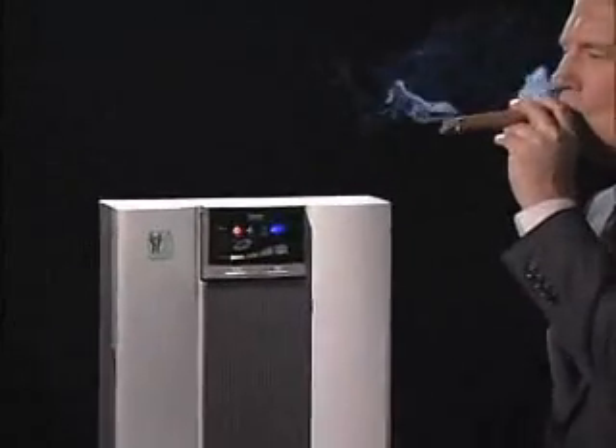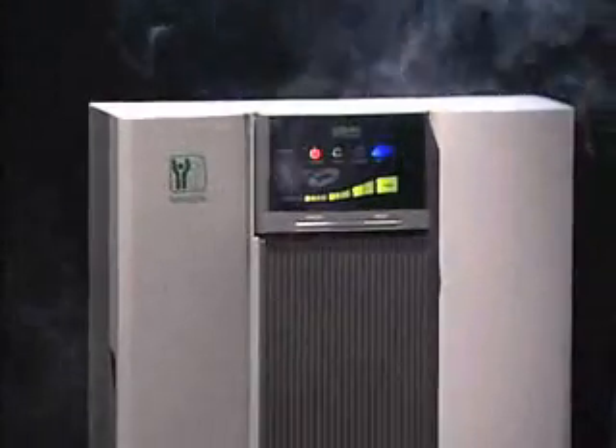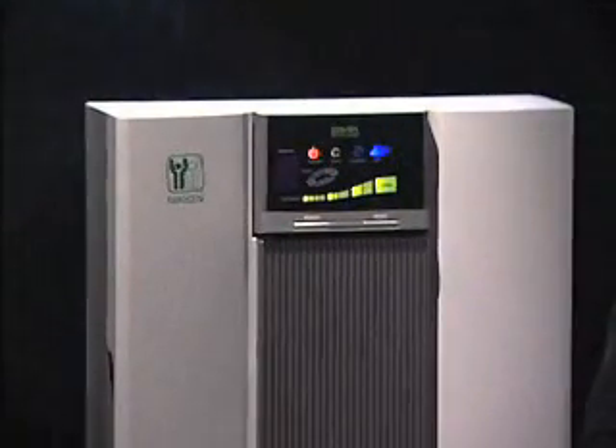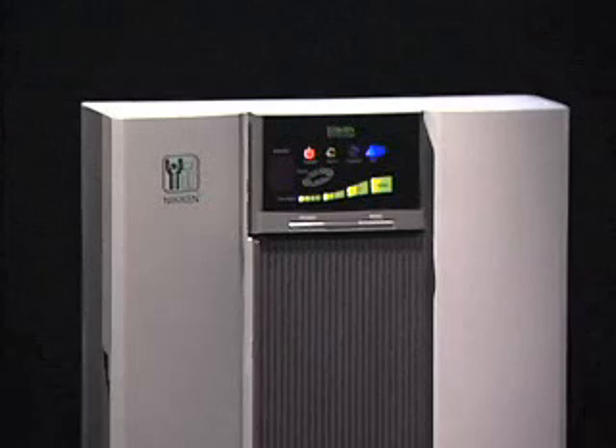The Power 5 also features completely automatic operation. Just set it, and it continually adjusts for changing room conditions, keeping the air clean. In fact, this Power 5 has been running on low while I've been talking to you and has purified the air in this room. As the level of contaminants rises in the room, it automatically adjusts to purify the air, dynamically ensuring the highest level of air quality.